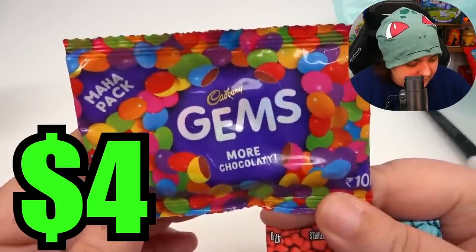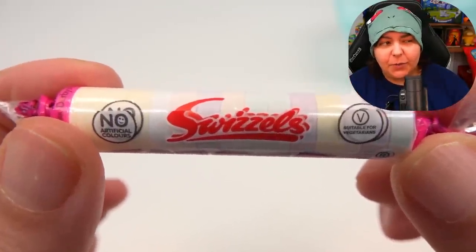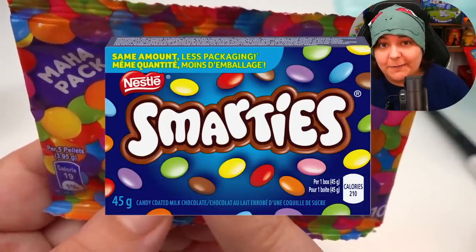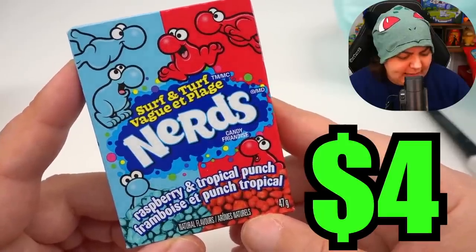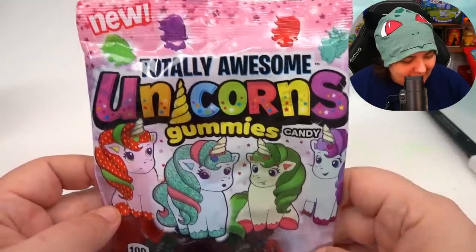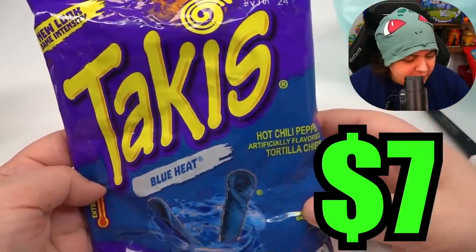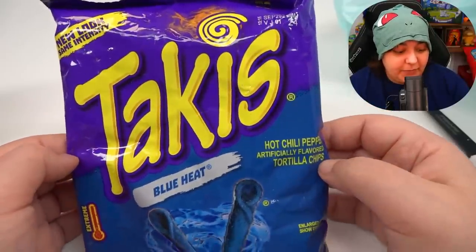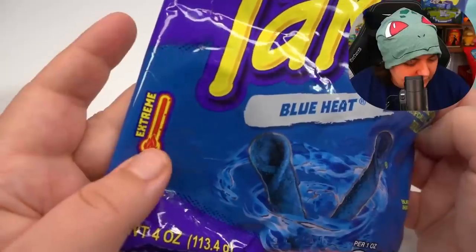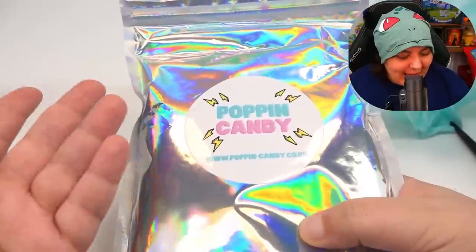Then we have something called Gems, which reminds me of Canadian Smarties. In the UK, American Smarties are called Swizzles, in Canada they're called Rockets, and Gems here are known as Smarties. And then we have Surf and Turf Raspberry Tropical Punch Nerds. Totally Awesome Unicorn Gummies — I think I've seen this even at the Dollar Tree. And Takis Blue Heat Hot Chili Peppers, which I haven't seen before — it's supposed to be Extreme Heat. We also get one of those holographic packs, which are $16 each, and it seems like a Halloween edition. Poppin' Candy, please put a label here so I know exactly which set this is.